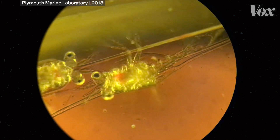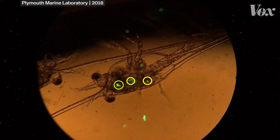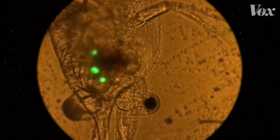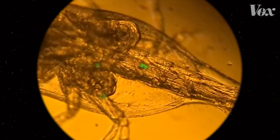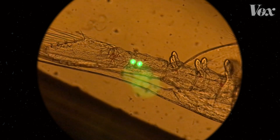These are plankton. And those bright green specks inside their bodies are showing us what they're eating. It's not food — those are tiny pieces of plastic.